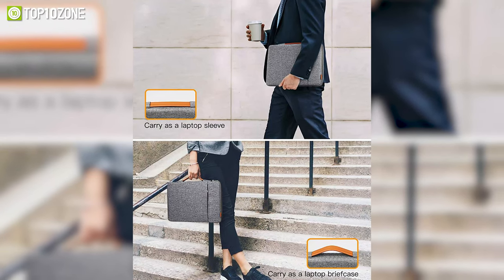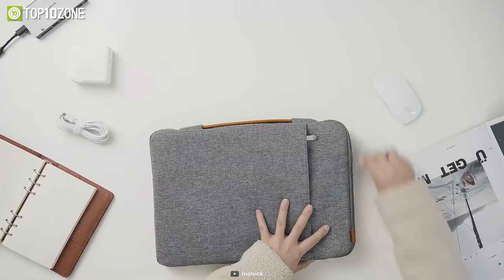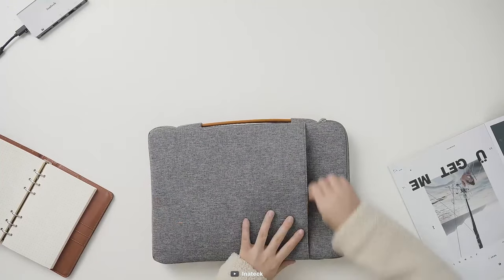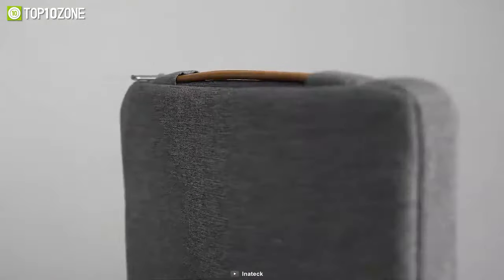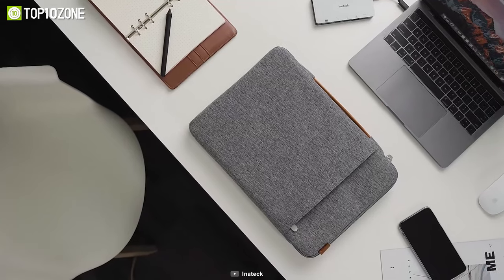Its PU handle allows you to carry it like a briefcase, and aside from the main compartment, there is a large front zipper pocket to conveniently store the power adapter, cables, mouse, and other accessories. In conclusion, if you're currently searching for a premium-looking laptop sleeve, then the Inatec laptop sleeve will surely get the job done.